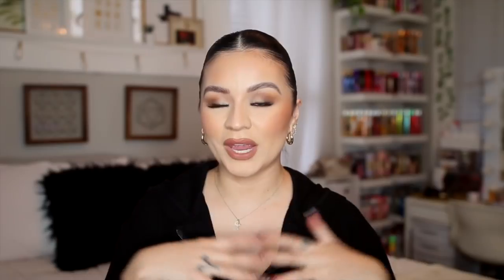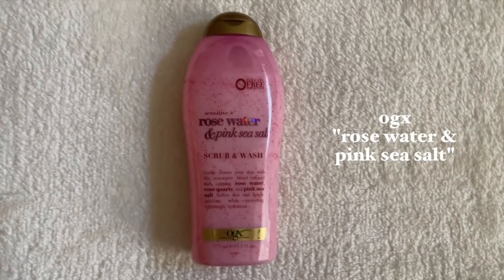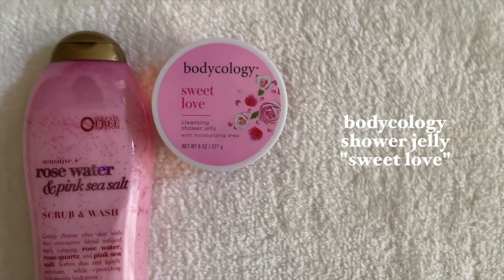This next routine is back into the florals, but this time a little sweeter — I love fresh, sweet, fruity floral scents. First, we go in with this OGX body wash: Rose Water and Pink Sea Salt. It's more just like a regular body wash to me, and even though it's a rose water scent, it smells very sweet, especially in the shower. I also have a shower jelly from Bodycology in the scent Sweet Love — it has a nice mix of fruity notes that make it a little sweeter, mixed in with florals. It's a delicious scent.